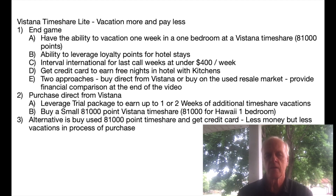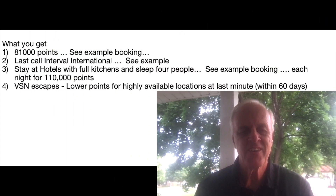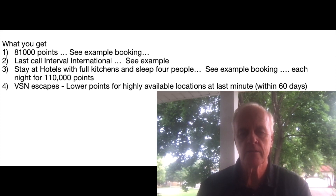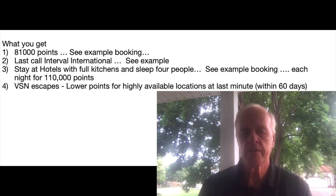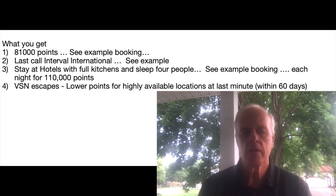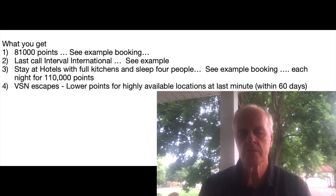Let me dig into what you get when you do all this. You get 81,000 points — I'll show you an example booking. You'll get a last call Interval International week, and I have an example of that. You can also stay at hotels with full kitchens; I have two samples for 110,000 points — both Marriott Residence Inn and TownePlace Suites have kitchens. And then there's the VSN, or Vistana Signature Network escapes, which are lower-point last-call options within the network.